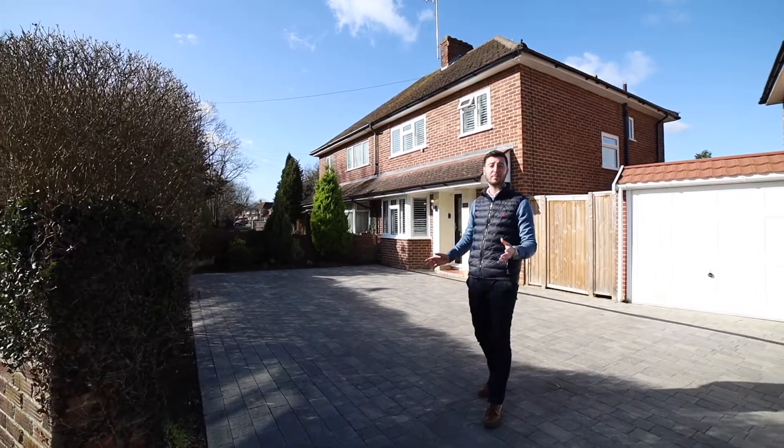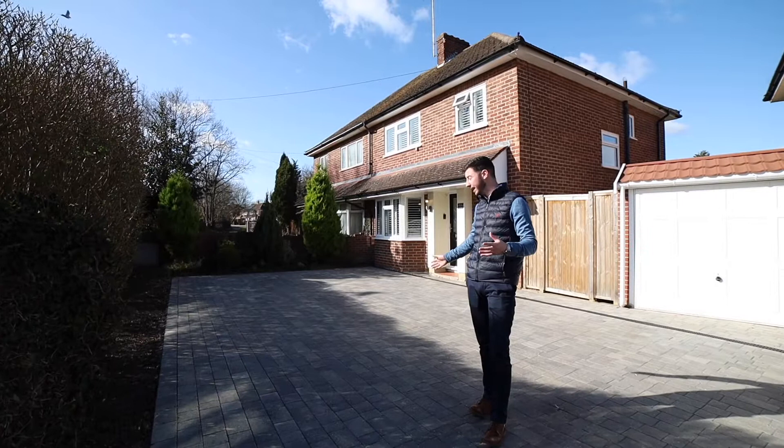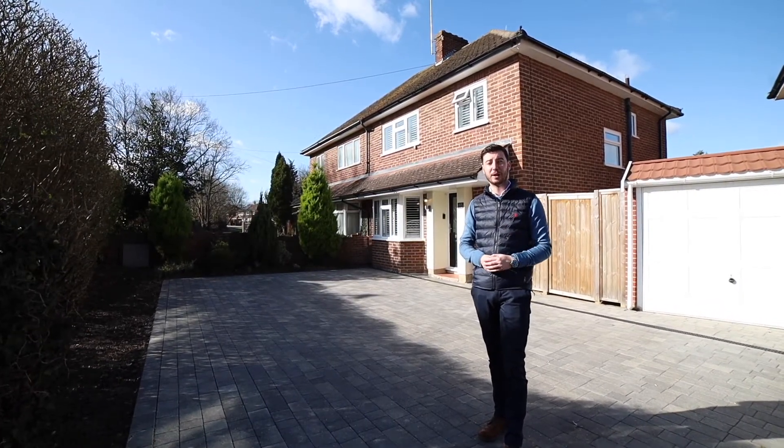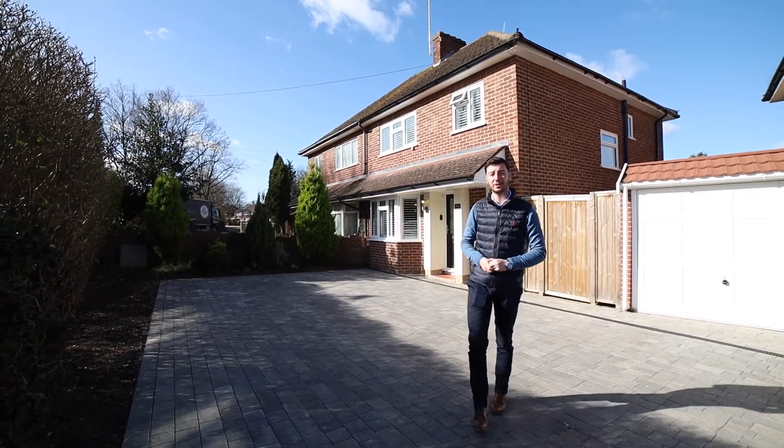The property itself is a three bedroom semi, as you can see here. Plenty of driveway parking, a garage on the side, and amazing condition throughout — so I look forward to showing you. Why not follow me and I'll show you inside now.